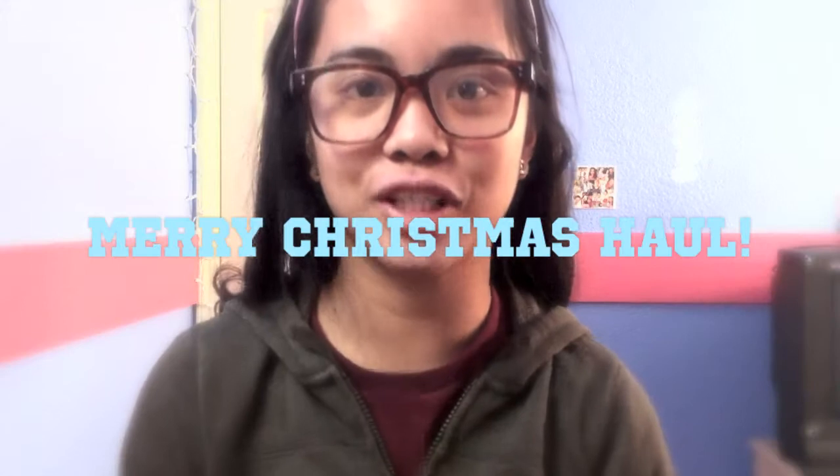Hey guys, it's Joel25 here at Love Beauty 101. Today's video is my Merry Christmas haul — basically what I got for Christmas. Some of the stuff I got before Christmas randomly, bought by me or my mom. Before I get started, thank you guys for subscribing. I really appreciate it — it's just a wonderful gift from you guys. Let's get started with the haul.